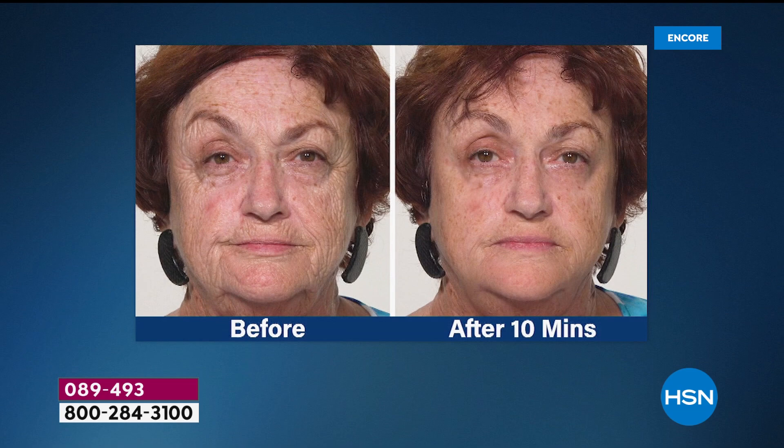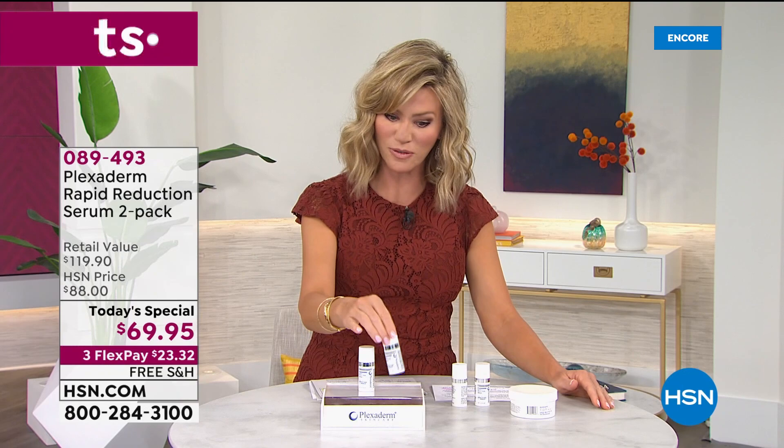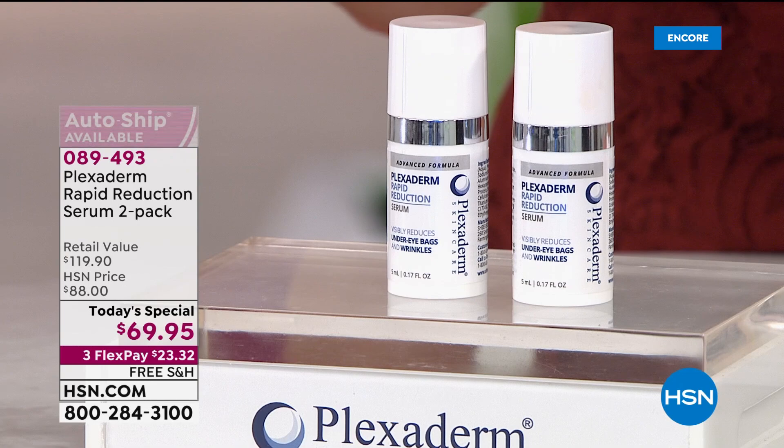That's why we love it here at HSN, and that's why we've got this great partnership with Plexiderm — giving you offers you're not seeing anywhere else. You've maybe spent $60 for one bottle, loved it, bought it over and over. What we're doing today is giving you a second one for $9.95. It's almost like a buy one, get one.